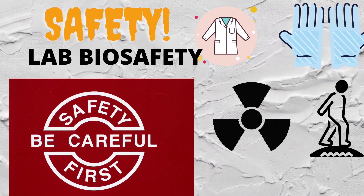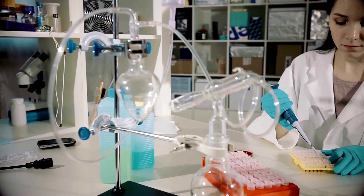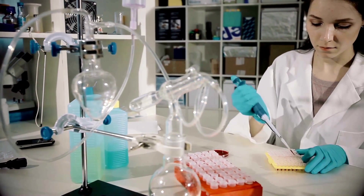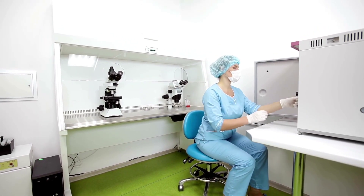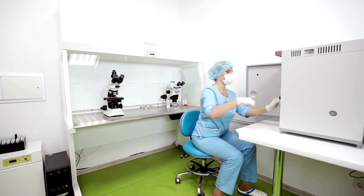Hello everyone, welcome to this video tutorial. Here we will discuss the rules we should follow during working in a lab. Our basic preference is biotech and microbiology labs.